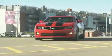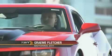There's an old song: anything you can do I can do better. On this edition of Test Drive, the SLP Camaro.